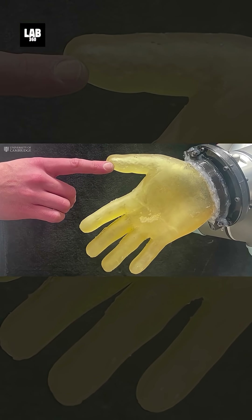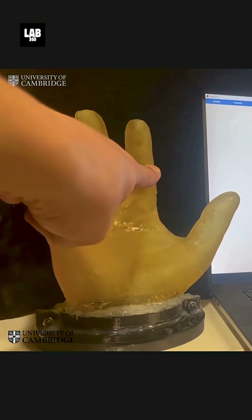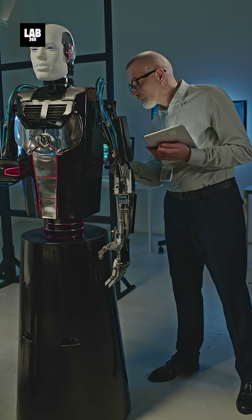Scientists have developed artificial skin for robots that can sense heat, pain, and pressure, mimicking human touch. This breakthrough, led by researchers at the University of Tokyo, brings robots closer to human-like interaction and safety.